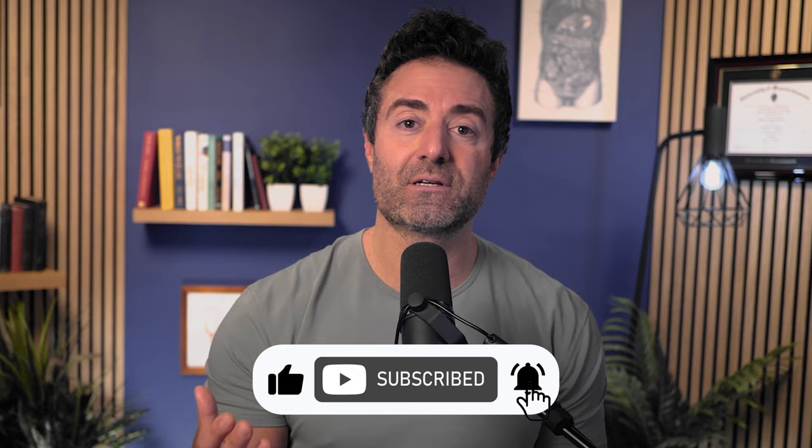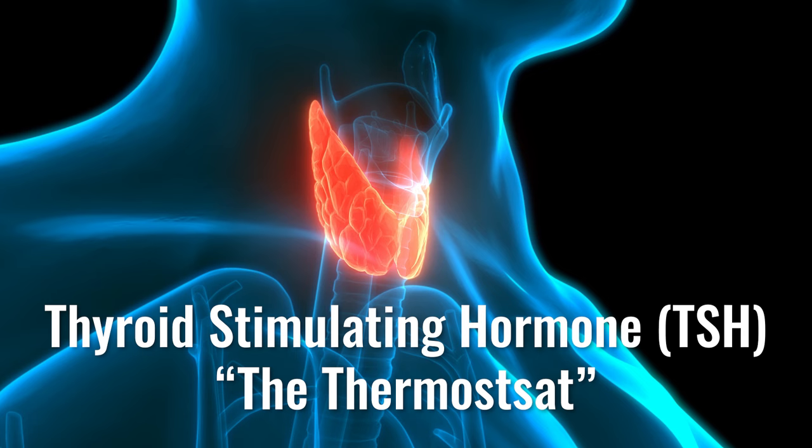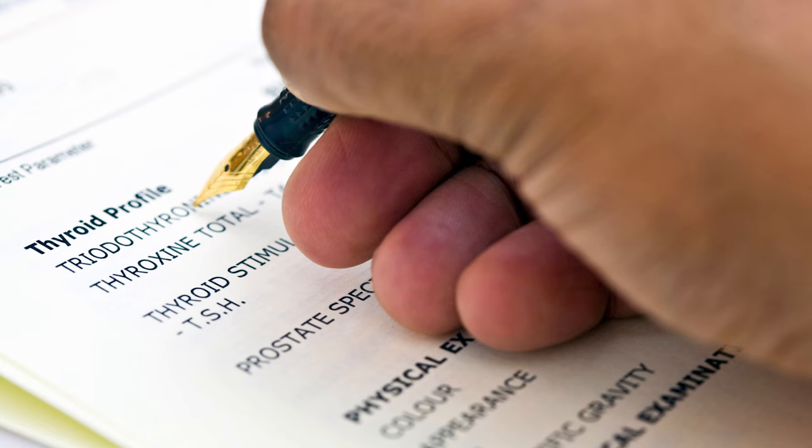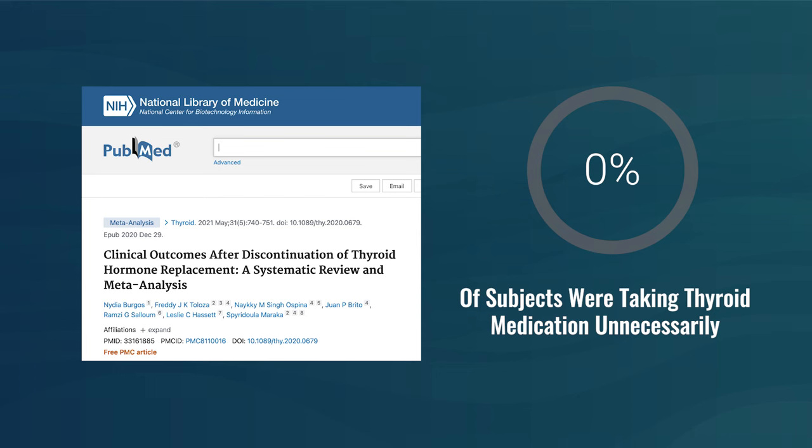Coming to TSH — thyroid stimulating hormone, the thermostat — the hypothalamus detects and the pituitary releases TSH. The reference range is 0.45 to 4.5. It's important to use these lab reference ranges and be cautious of what your doctor writes in. In some realms of integrative healthcare, theoretical narrow ranges are being used, which are incorrect in my view — and this is part of the reason why that meta-analysis found 37% of people were on hormone who did not need it.